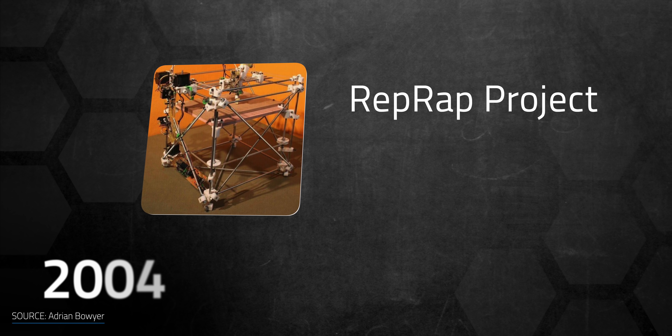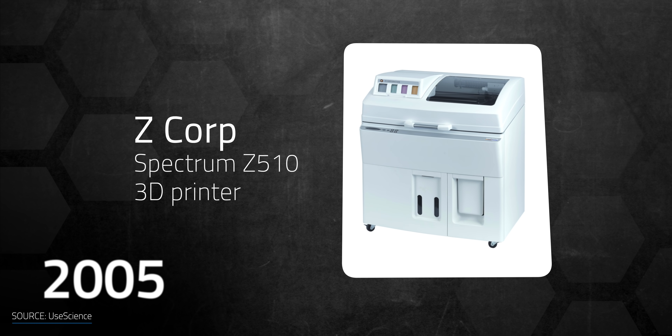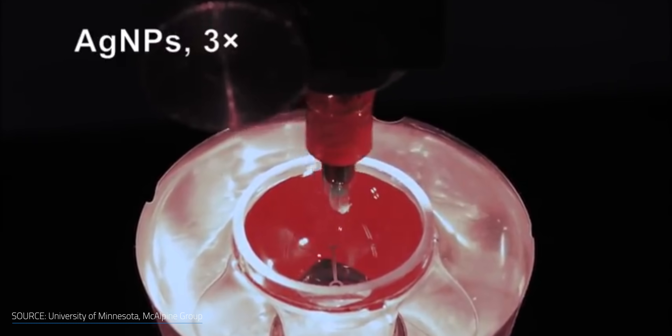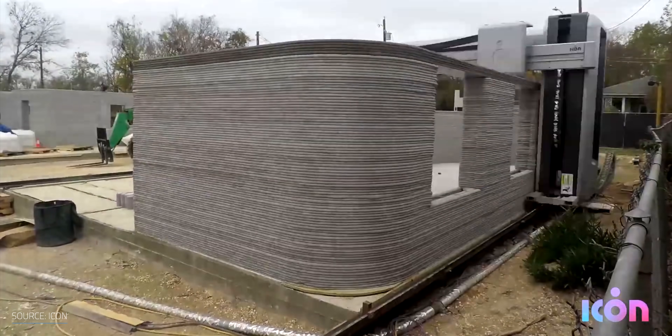Then in 2004, the RepRap project was started with the goal of 3D printing a 3D printer — a lot like 3D printing inception — and yes, it is possible to do that. In 2005, Z Corp launched the first very high definition color 3D printer, and in 2008, 3D printing gained a lot of attention when the first 3D printed prosthetic limb was manufactured. 3D printing has since been used for small-scale applications like 3D printed bionic eyes, as well as large-scale printing of boats and homes — and now 3D printing has reached the battery market.